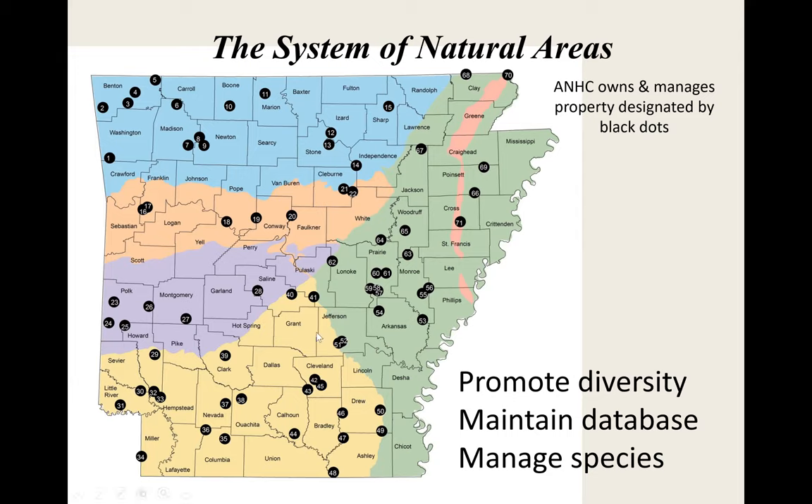Bayou Bartholomew starts in Jefferson and Grant County — it's the old river channel for the Arkansas River — and goes all the way down into Louisiana. They say it's the longest bayou in the world. I talked to a guy from the USGS who said you can't find any academic proof of that, but you can't find any academic proof saying it's not. So I think we're going to go with that.